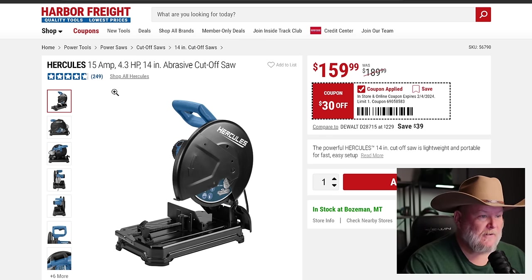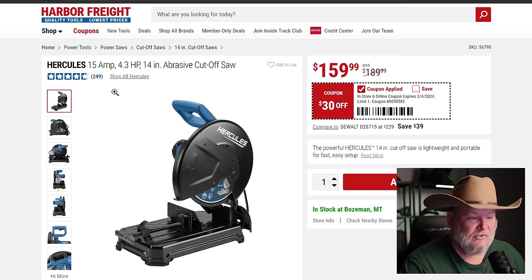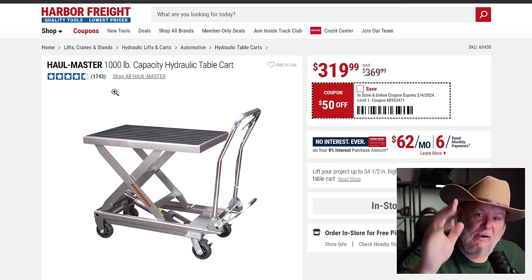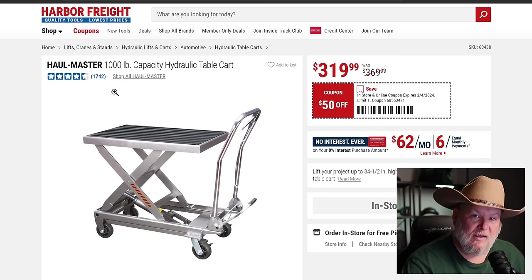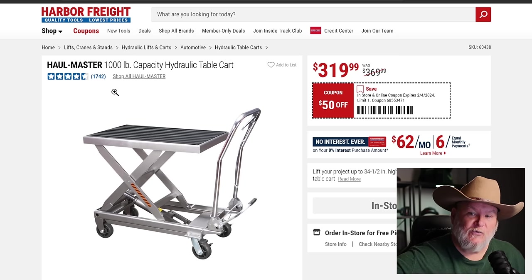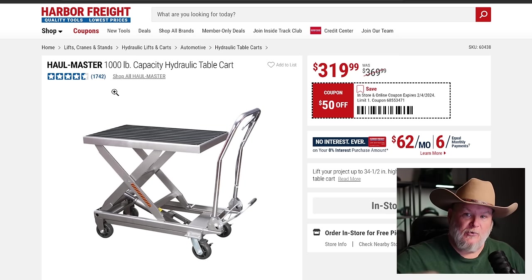We got the Hercules abrasive cutoff saw for metal work — $160, $30 off. Not a lot of sales on stuff like this, so it's nice to see a specific coupon. And the Haulmaster 1000 — just buy it. It's tall enough to get it up to your pickup bed gate. $320, lifts a thousand pounds. It's got a nice rubber mat, a foot pedal for lifting, and the handle folds flat so you can slide it under a workbench. Or use it as a side table like I do.